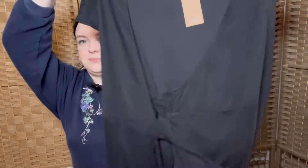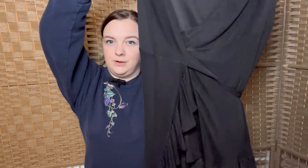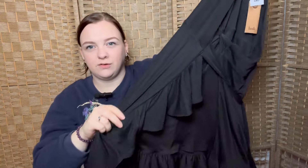I've got more Hush — new-with-tags again, size 8. Not ideal in terms of size, but when it's this cheap it's worth it. It's just a black wrap dress, very simple, but with a nice ruffle down the front — very popular.